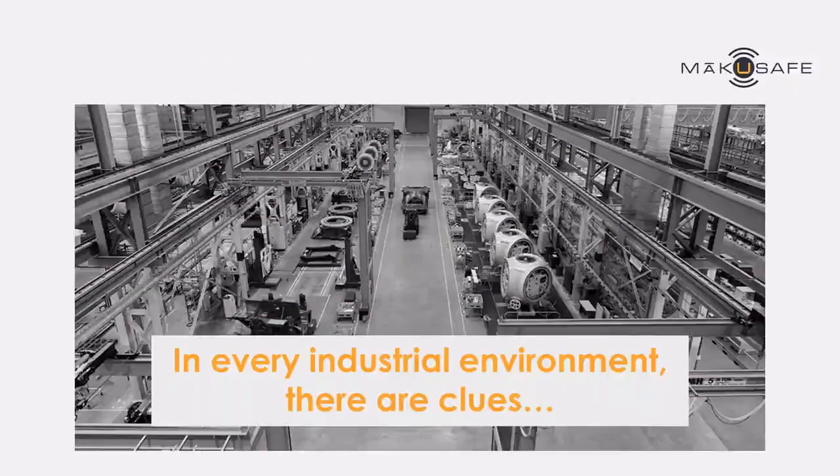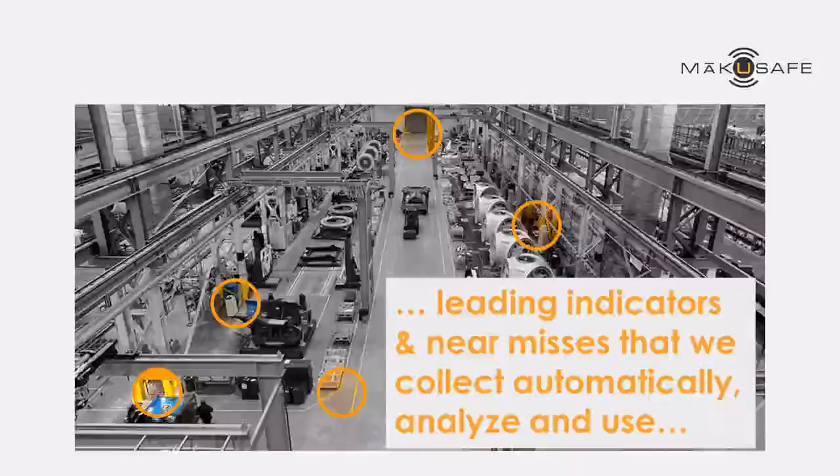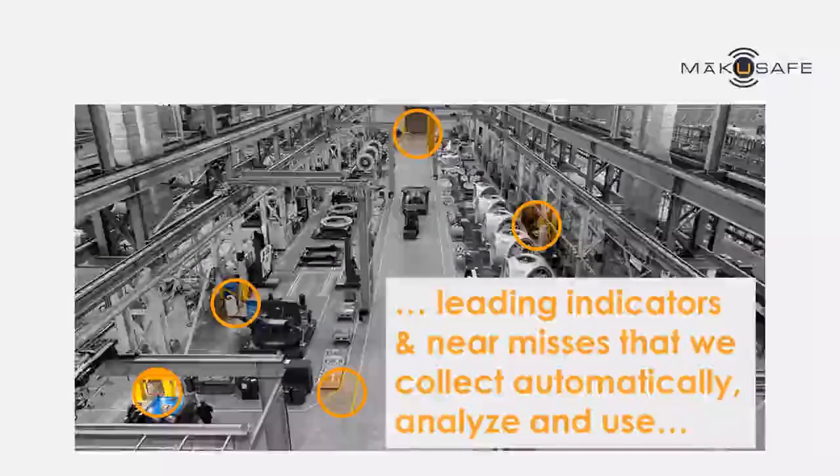Our approach is that we believe in every industrial environment there are clues to risks and hazards that exist for workers in these environments. These are often referred to as the leading indicators to risk that everybody agrees are important, yet are very often described as hard to get access to — or near-miss reports that everybody wants more of, yet everyone also seems to agree that not nearly enough of these things are reported as probably actually happen on the front lines.